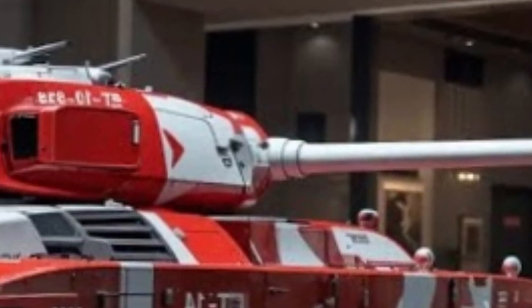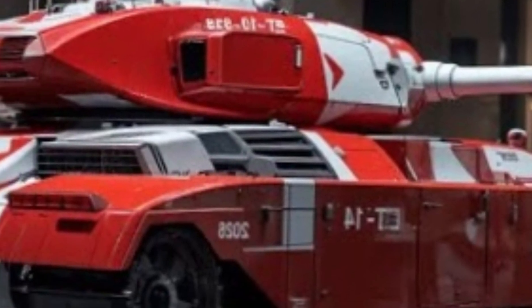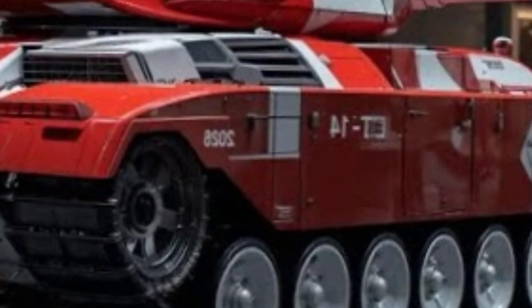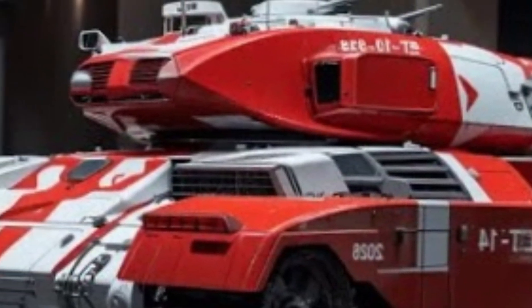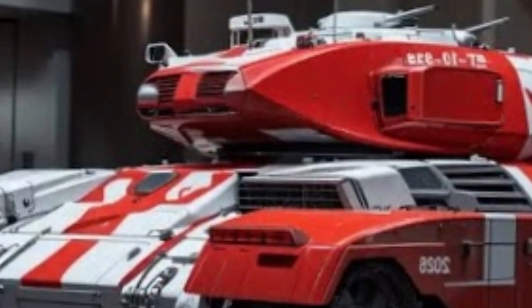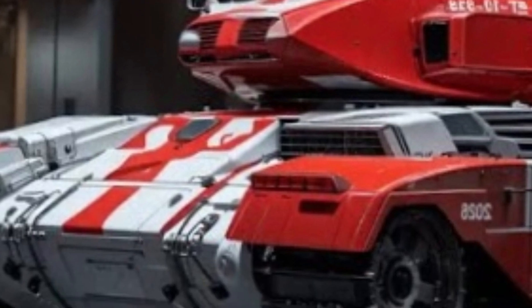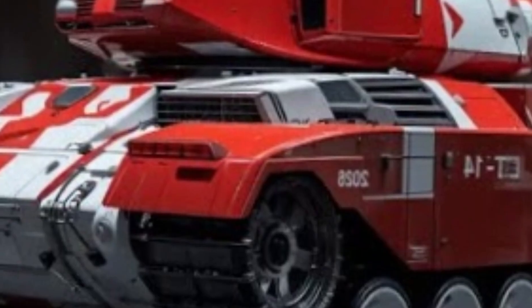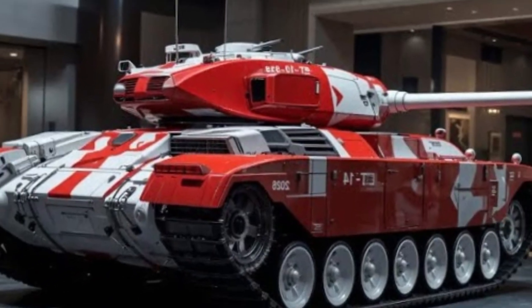In summary, the T-14 Armata combines an unmanned turret, a protected crew capsule, powerful armament, advanced armor systems, and networked digital capabilities into a single platform. It represents a shift away from traditional tank design and points toward the future of armored warfare. While questions remain about its large-scale deployment and long-term sustainability, there is no doubt that the T-14 has already secured its place in history as one of the most revolutionary tanks of the 21st century.